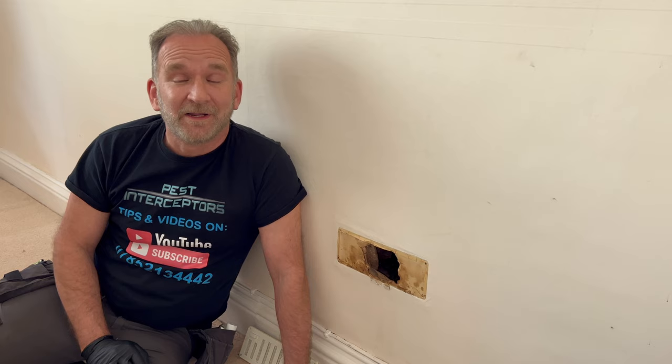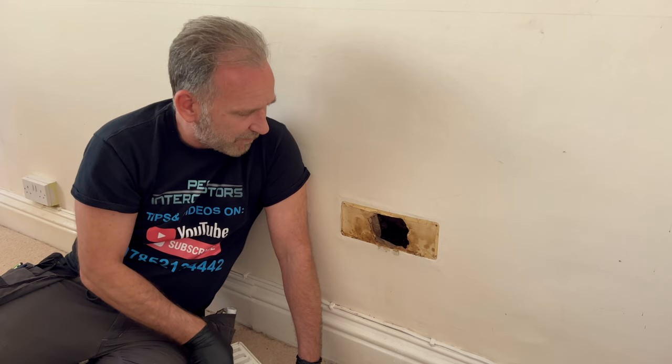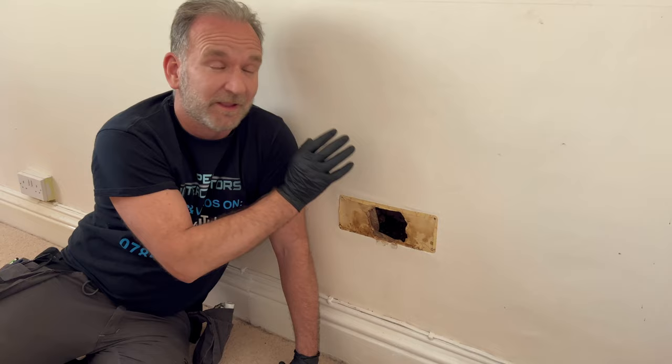We've actually been to this house before — you might have already seen us if you're one of our subscribers. We took a massive colony of honey bees from the chimney that this air vent was attached to. As part of the survey we did, we came in here because the customers thought the bees were actually in this chimney. They weren't — they were actually in another chimney next door.